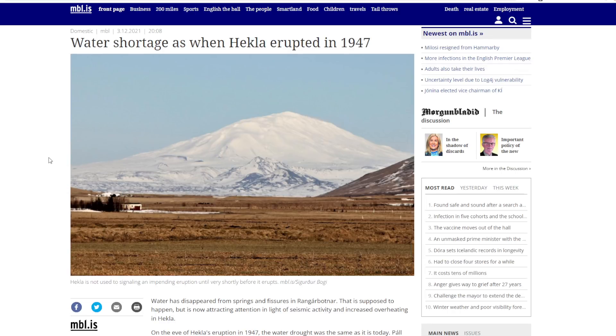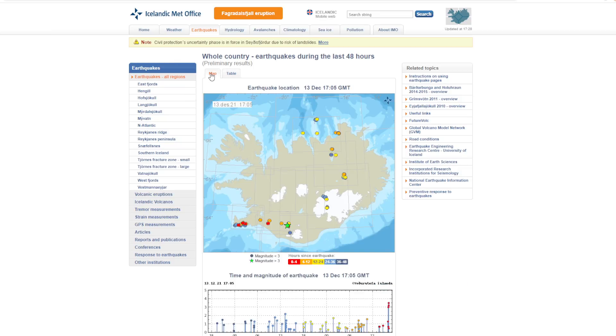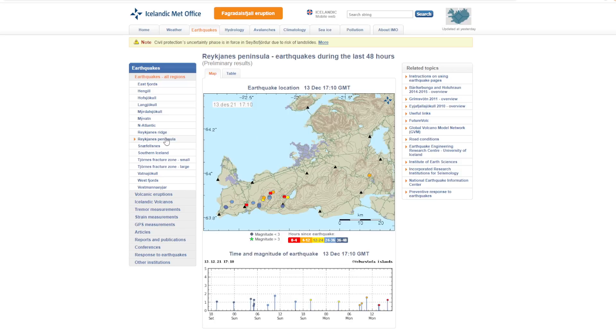We've got Grimmswald, and that's ready to go because it erupts every 10 years. And then of course Paglisfeld, which they've technically said is over. There are no warnings for the area currently, but if we go into the Reikines Peninsula, there's still some seismic activity around there, but not much at all — it's all fairly calm for the most part.